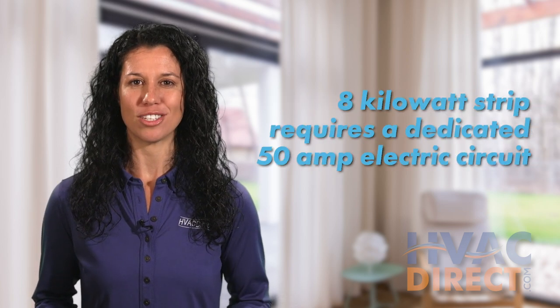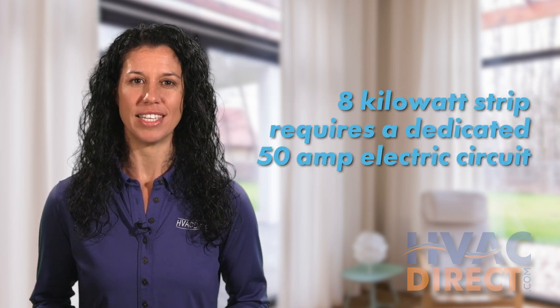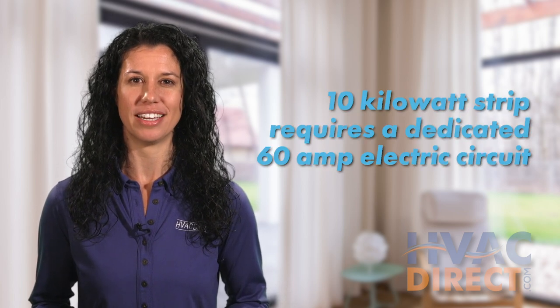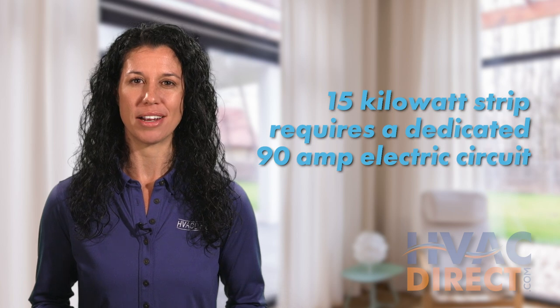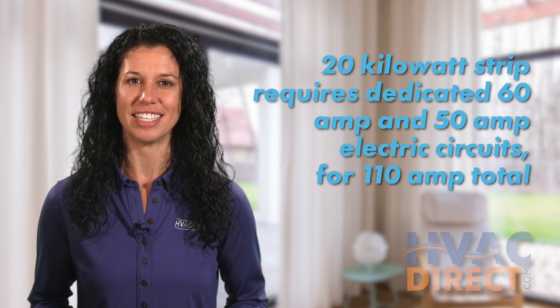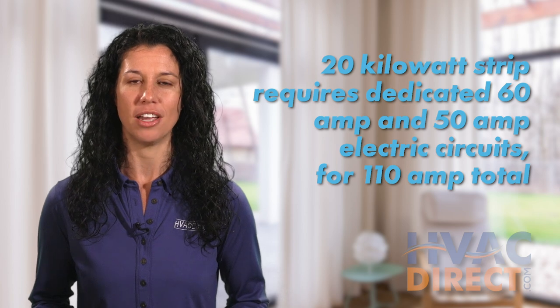Generally, an 8 kilowatt strip requires a dedicated 50 amp circuit. A 10 kilowatt requires a 60 amp circuit. A 15 kilowatt requires a 90 amp circuit. And a 20 kilowatt requires a 60 amp and a 50 amp circuit, for a total of 110 amps.